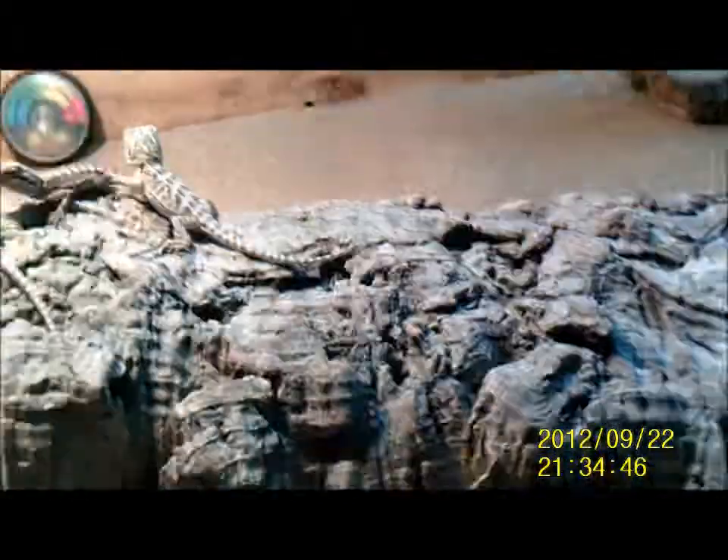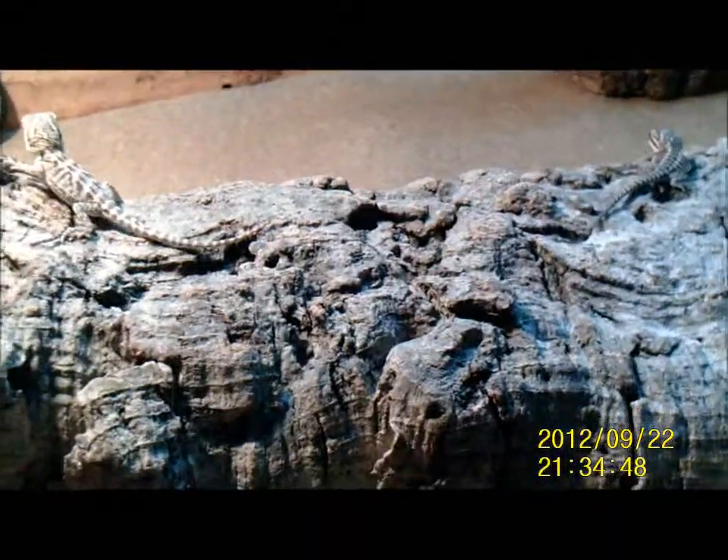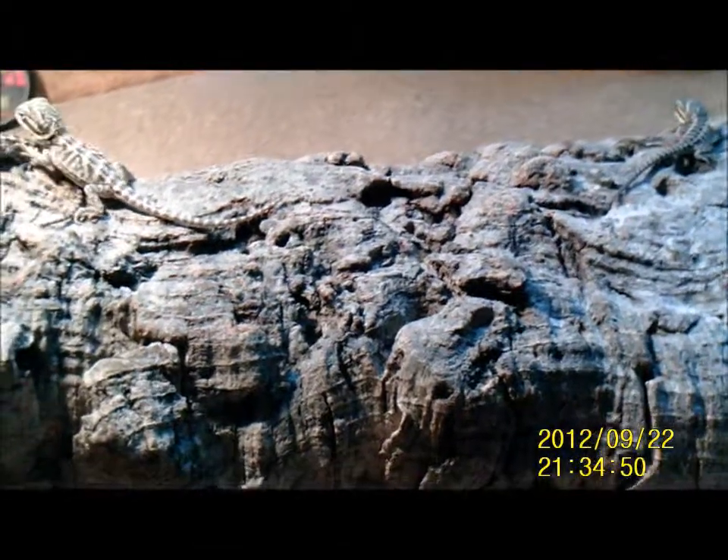Let me see if I can get one of these little babies and show you guys. Here we go — let me try and get some focus. Oh, you can't really see them.